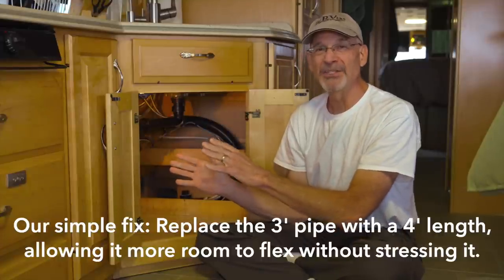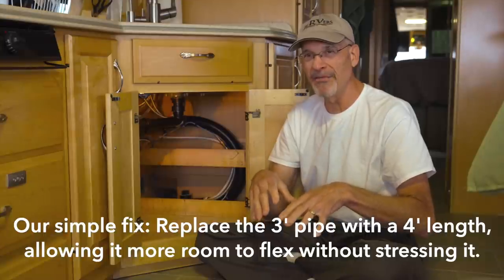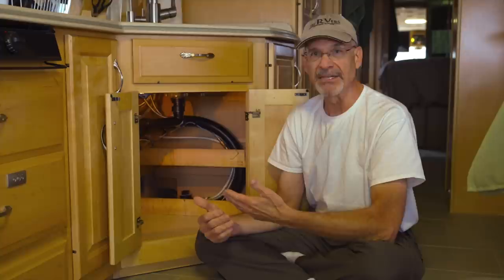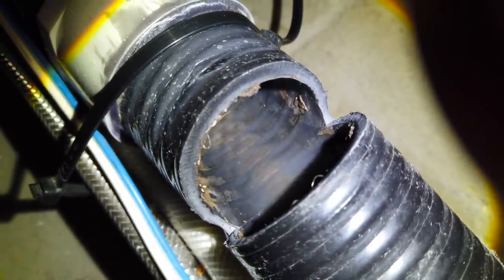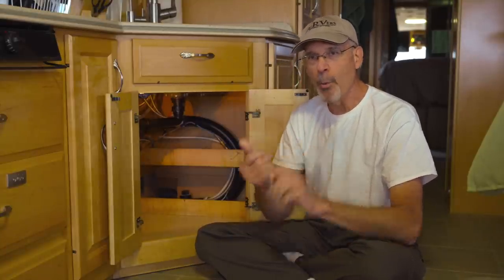Even though this exact situation isn't one you're likely to encounter in your RV — because every manufacturer uses different techniques to connect slide-out plumbing to the main system, and even Newmar has probably changed their technique by now — it might give you an idea where to start looking when you have a frustrating and elusive problem, whether it's plumbing, electrical, or anything else. It can require you to put on your Sherlock Holmes hat and think about what might be going on that doesn't make sense. Who would think a plumbing line could crack wide open and not leak water but allow air to come in? Next time you've got any problem in your RV, think outside the box — figure out when it happens, why it happens, and how it happens — and maybe that'll lead you to the source.